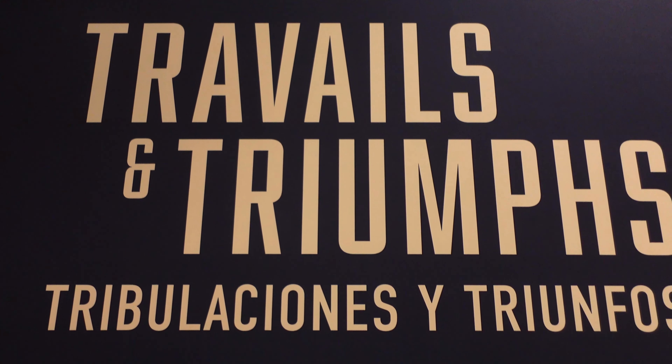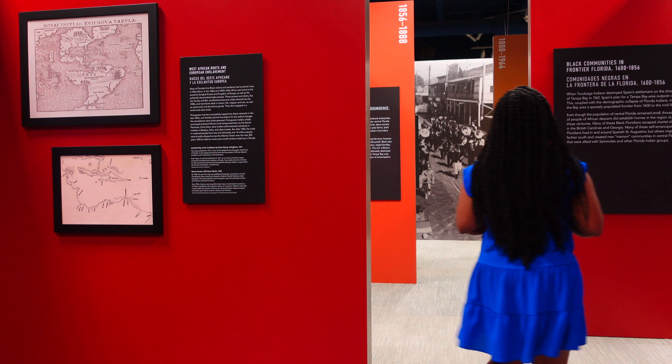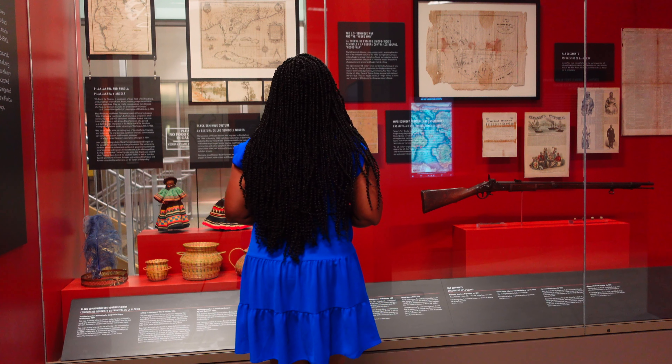Today we're at the Tampa Bay History Center checking out the new Black History Exhibit. Travellers in Triumph tells the story of 500 years of Black history in Tampa Bay.